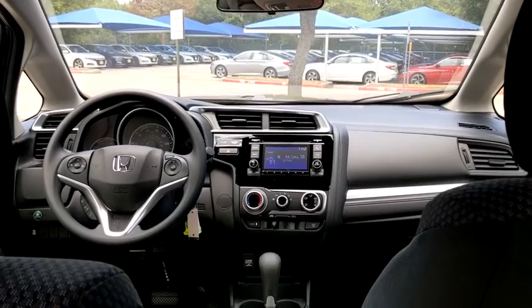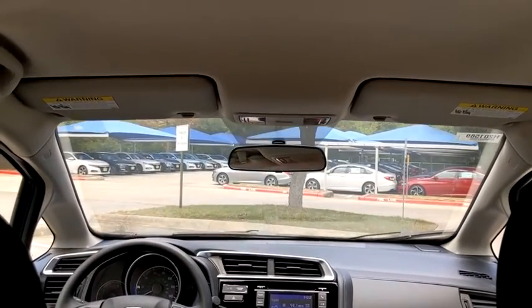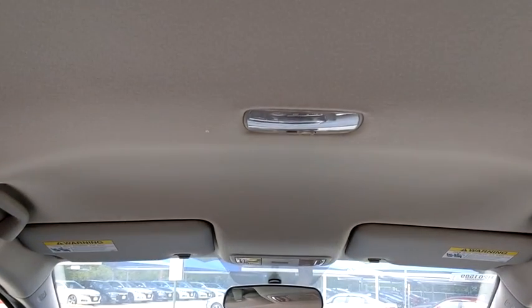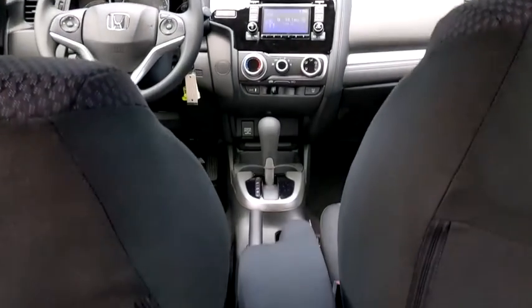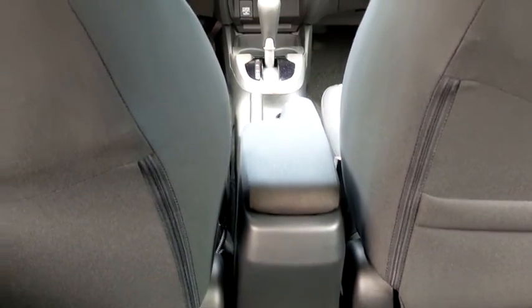Front wheel drive, cruise control, rear defrost, AM FM stereo radio, power windows, trip computer, child safety locks, power door locks, MP3 player.